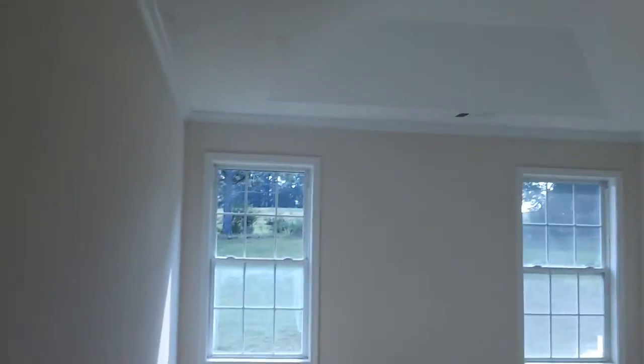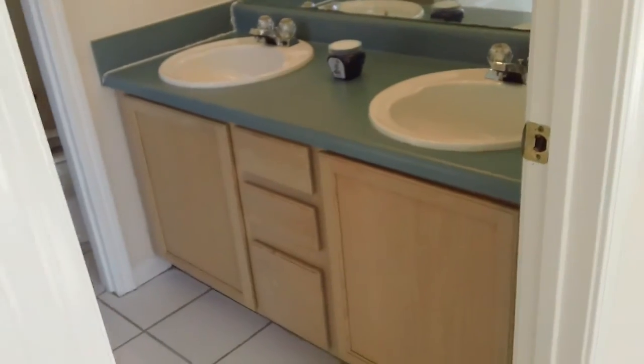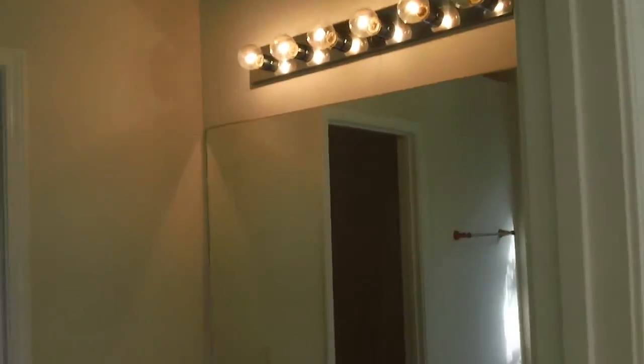I'm going to show you the master bedroom, and then we're going to take it down to the other two bedrooms. Here's your master bedroom. It does have a nice tray ceiling there. Neutral colors throughout, and the carpet's in great shape. A couple of windows for plenty of natural light that comes in. And here is your master bath — you do have the double vanity, a nice-size mirror, and plenty of light.